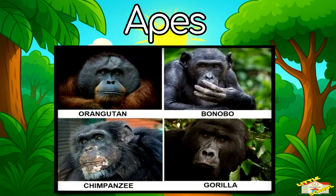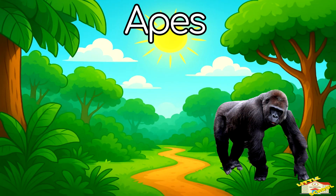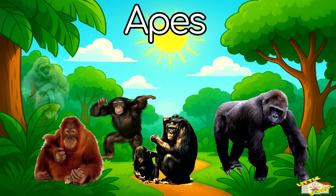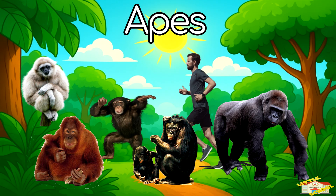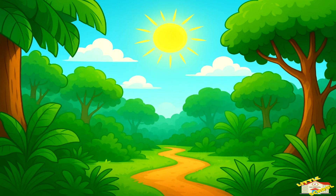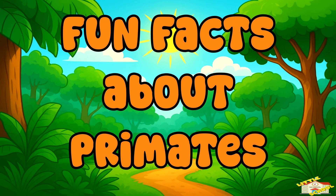Apes: this includes gorillas, chimpanzees, bonobos, orangutans, gibbons, and humans. They don't have tails, unlike most monkeys.